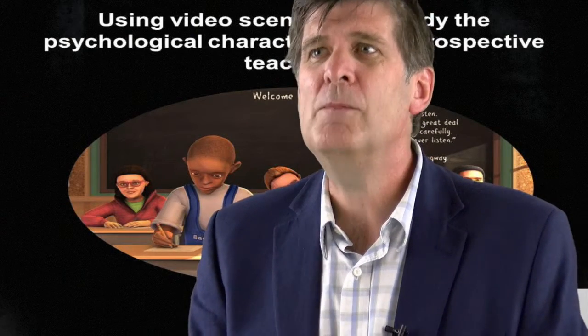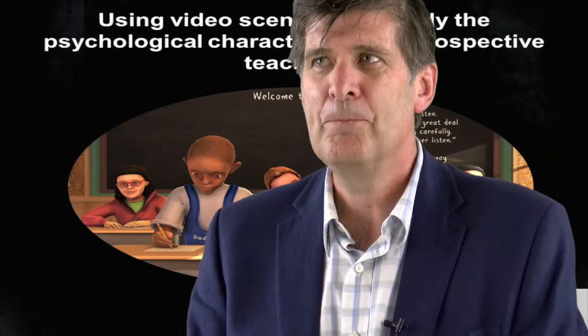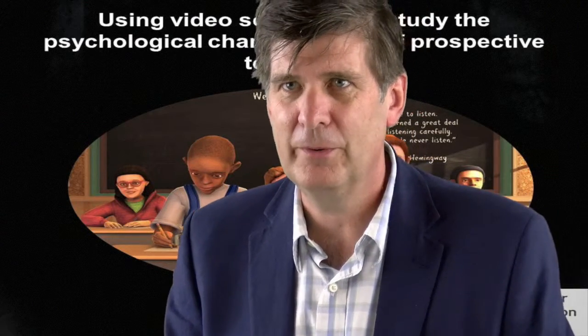In our project, we are trying to select people for teacher training and for teaching jobs, and we are using an innovative methodology called situational judgment test to do this.